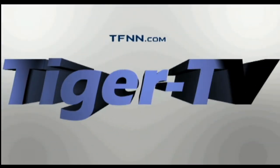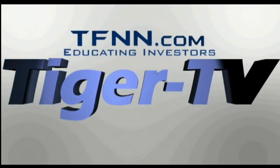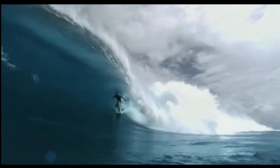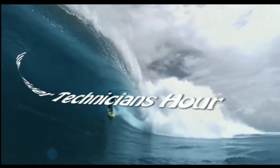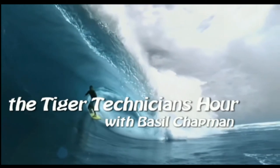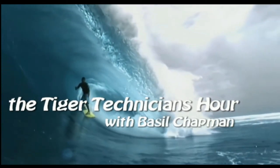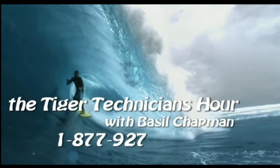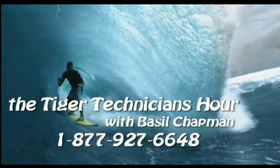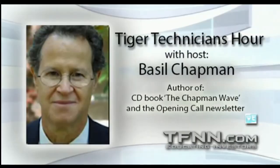The following is a presentation of TFNN, The Tiger Technician Hour with your host Basil Chapman. Call now toll free at 1-877-927-6648. Hi everyone, Basil Chapman on this Monday, the 8th of August.